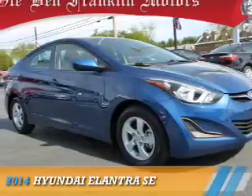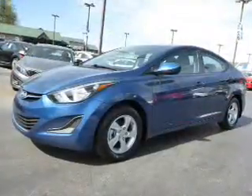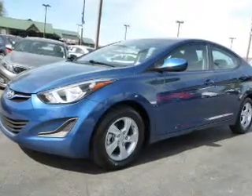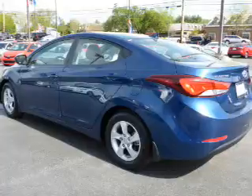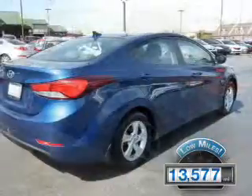Presenting the 2014 Hyundai Elantra. It's powered by Front Wheel Drive, a 1.8-liter 4-cylinder engine, and a 6-speed automatic transmission. With fewer than 15,000 miles, this vehicle has a long road ahead.